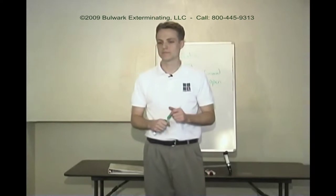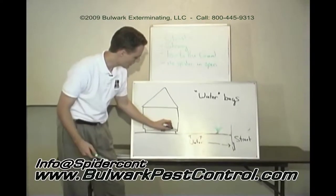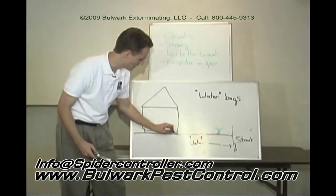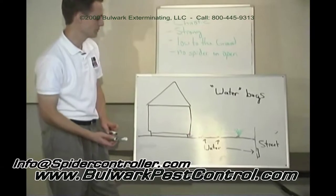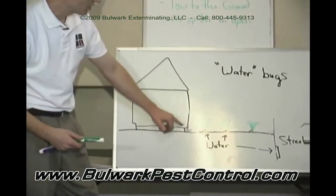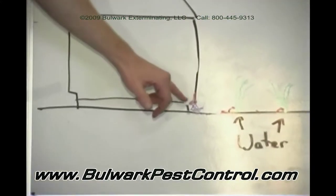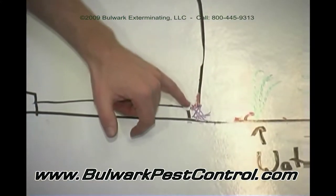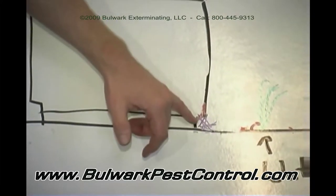Today we're going to talk about Black Widows. The most common place to find them are right down by the J-Rail, just all crazy mixed up down here by the J-Rail. Because the J-Rail goes inside of the wall and offers a lot of cool, moist air coming out, and it's also a great place for crickets to breed.